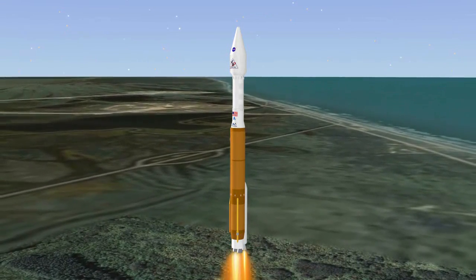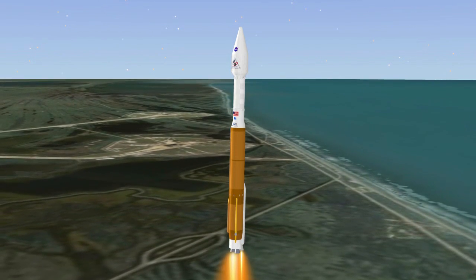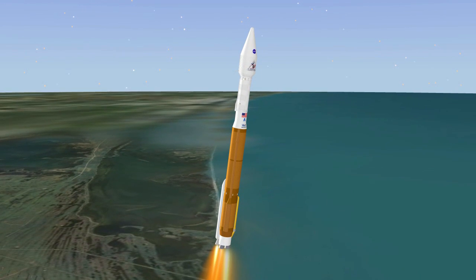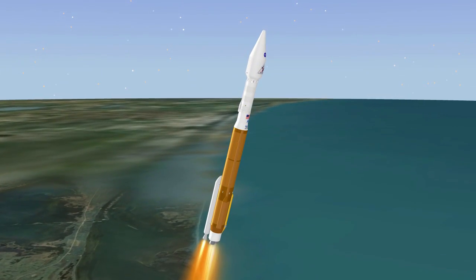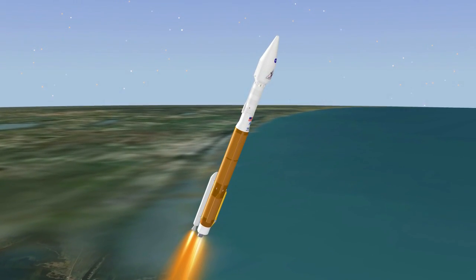The Atlas V RD-180 main engine and a single solid rocket booster ignite to lift the vehicle away from the pad. Shortly after liftoff, Atlas begins its initial pitch, yaw, and roll maneuvers to attain the proper ascent profile and minimize aerodynamic loads.